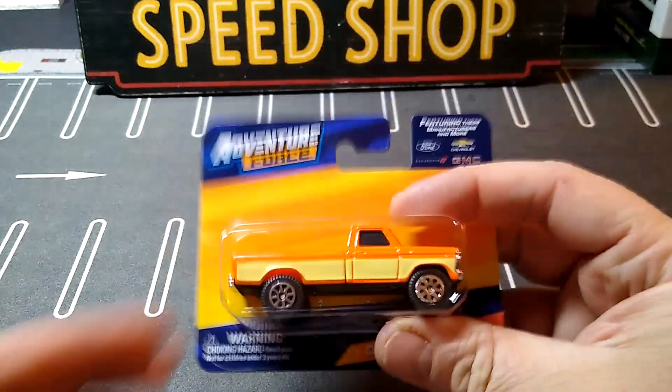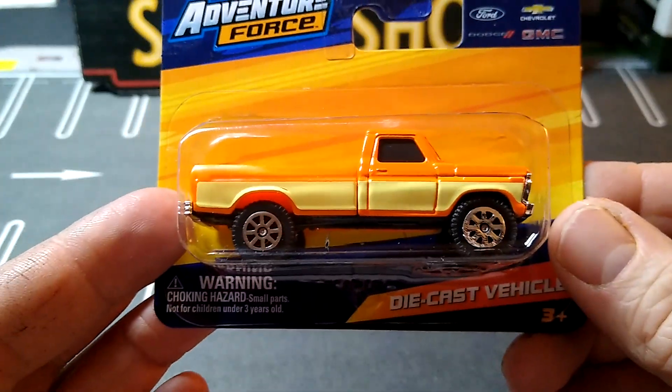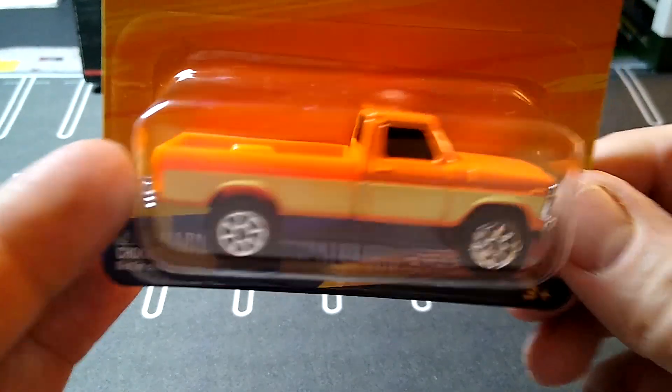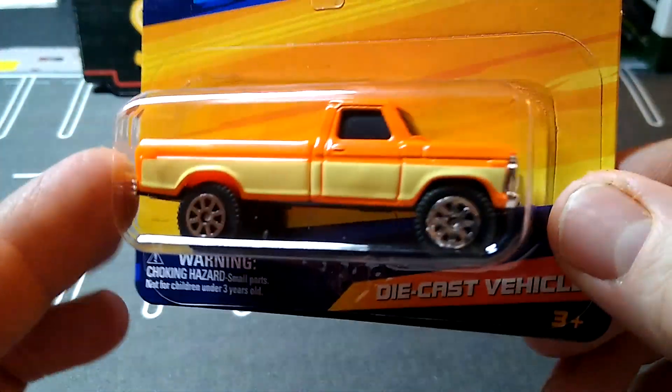And then I grabbed the Adventure Force. I've been wanting to get this one, so I'll do a wheel swap on this baby. This Ford pickup truck looks sweet — do some front deco work and some rear tail detailing on it. I got a lot of those at Walmart now.